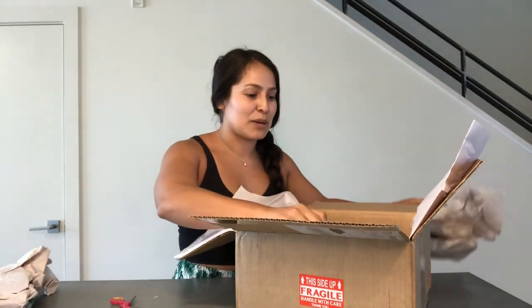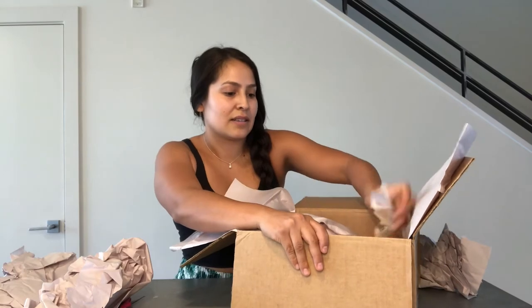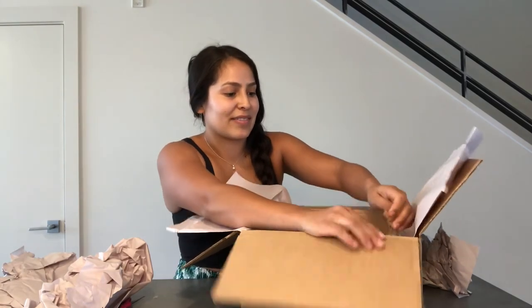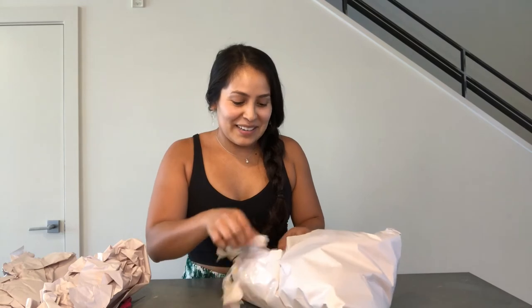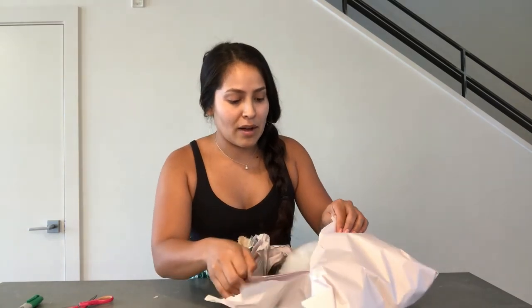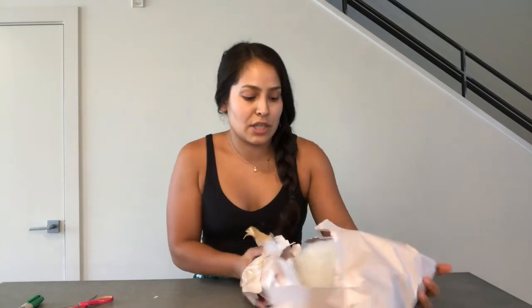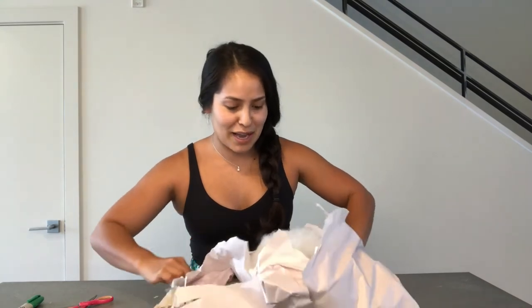Okay, I'll stop talking and show you guys the plant! It's pretty well packaged and I'm being very careful here. There's lots of packaging material inside, which is good. She also put cotton in here to make sure the foliage doesn't get messed up — that's definitely different packaging than I've seen before, but I'm sure it works great.